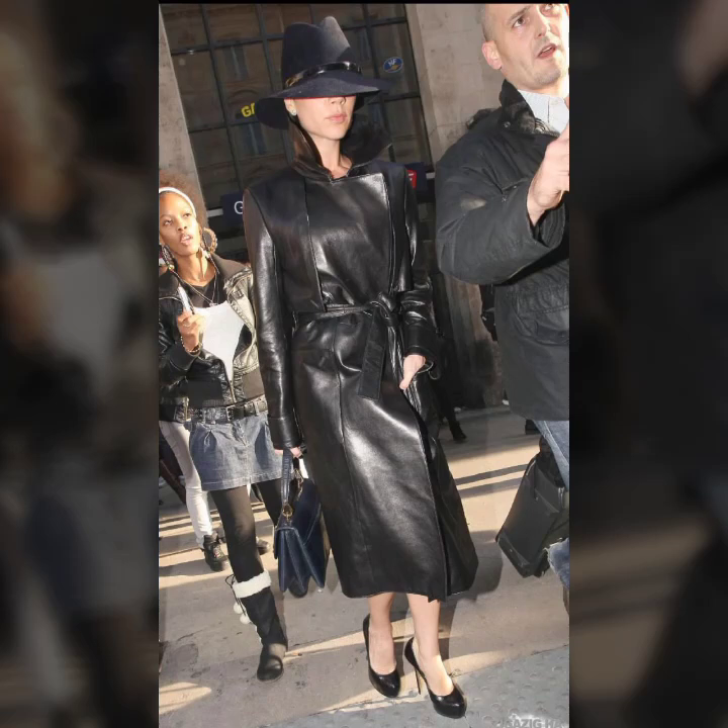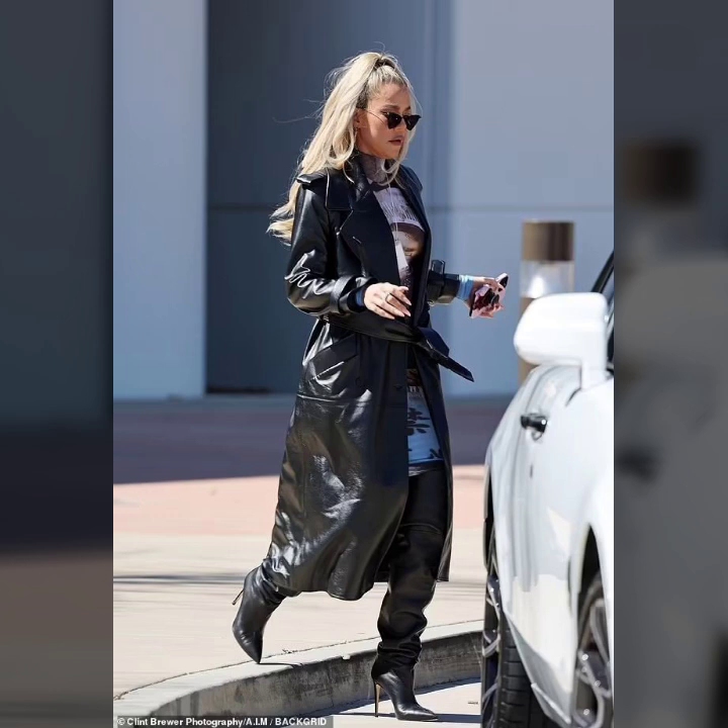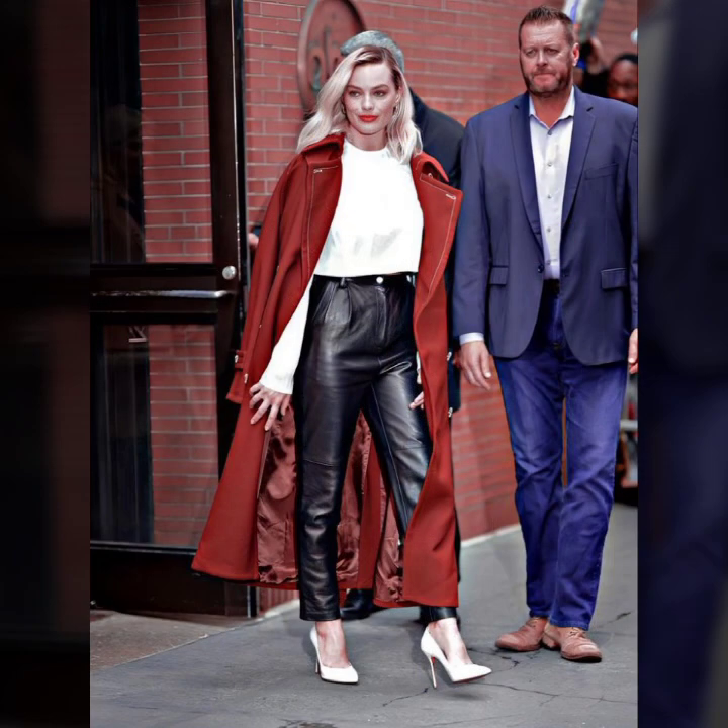Hello everyone, welcome back to my YouTube channel Latex House Fashion. How are you? I hope you are fine and doing well, with good health and happiness and a lot of fun in your life. This is me, Asya, and today I will show you in this video...